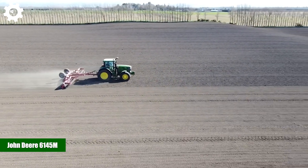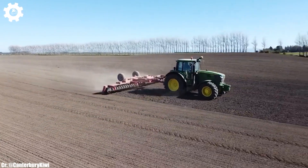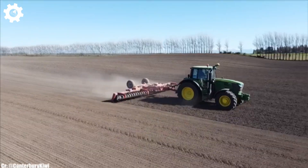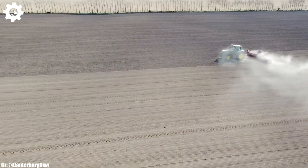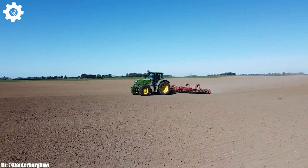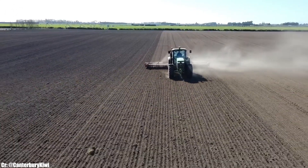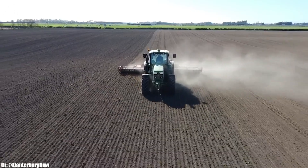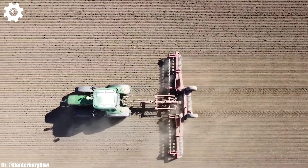John Deere 6145M. The John Deere 6145M is a versatile and dependable tractor that embodies the principles of efficiency, precision, and advanced technology in modern agriculture. With a robust engine delivering around 145 horsepower, this machine is designed to excel in a wide range of farming tasks, making it a reliable choice for medium-sized agricultural operations.